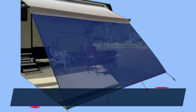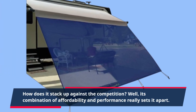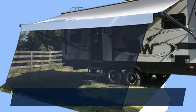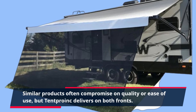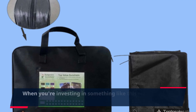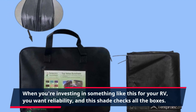How does it stack up against the competition? Well, its combination of affordability and performance really sets it apart. Similar products often compromise on quality or ease of use, but Tent Pro Ink delivers on both fronts. When you're investing in something like this for your RV, you want reliability, and this shade checks all the boxes.